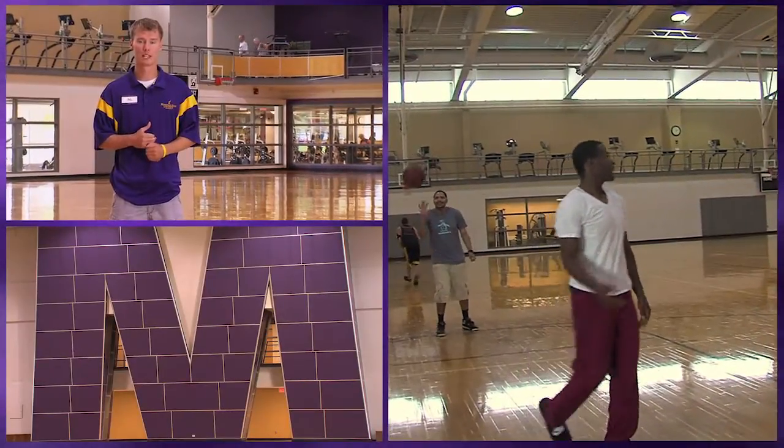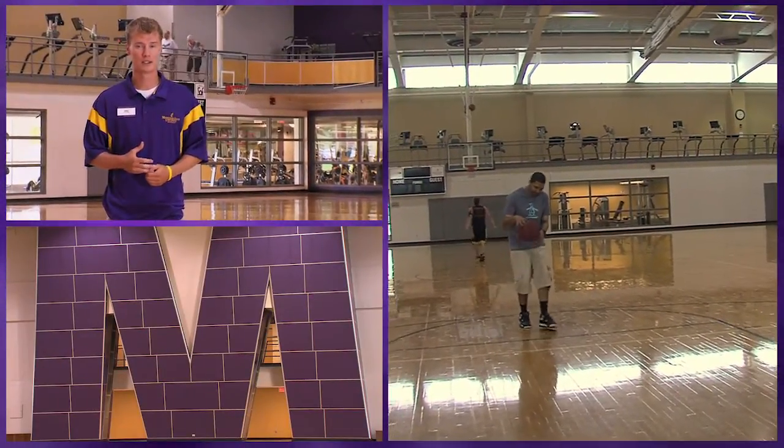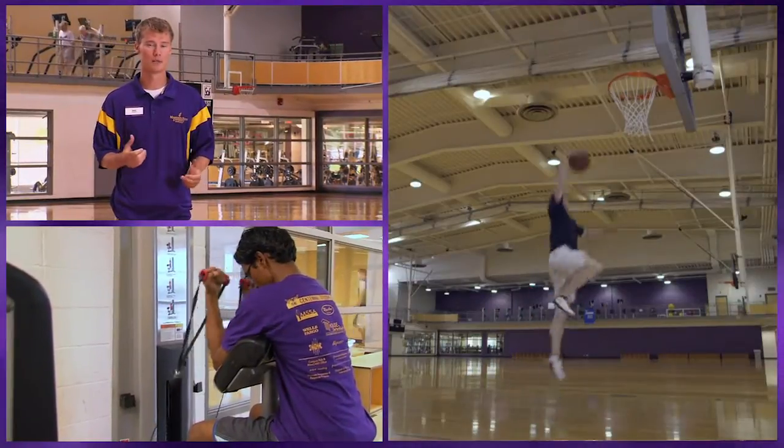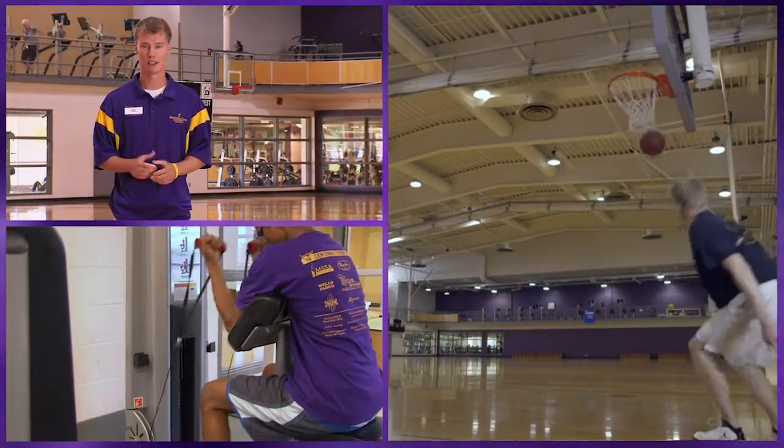Intramural sports is done through campus rec, so you can sign up for an A-League or a B-League. It can be competitive or you can just have fun depending on what you like to do. And if you win an intramural sport, you win a t-shirt — kind of like a little trophy.